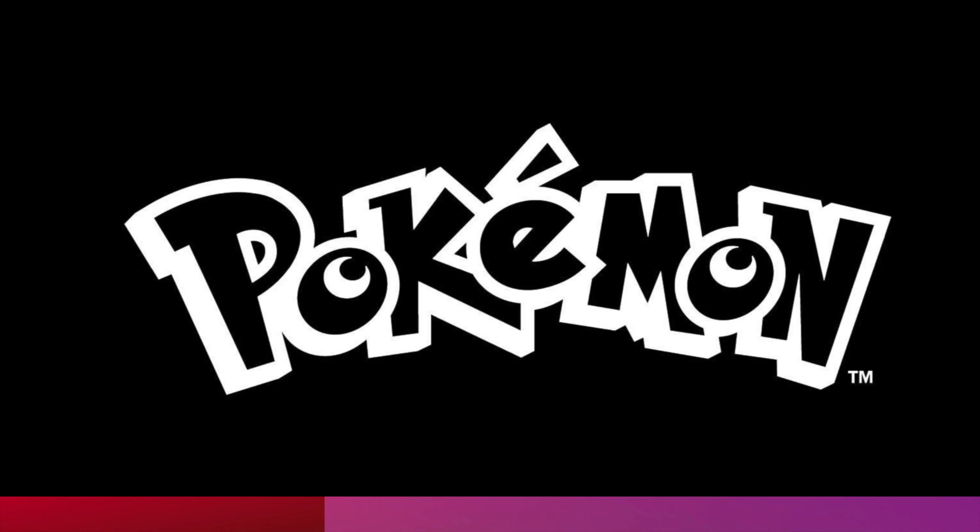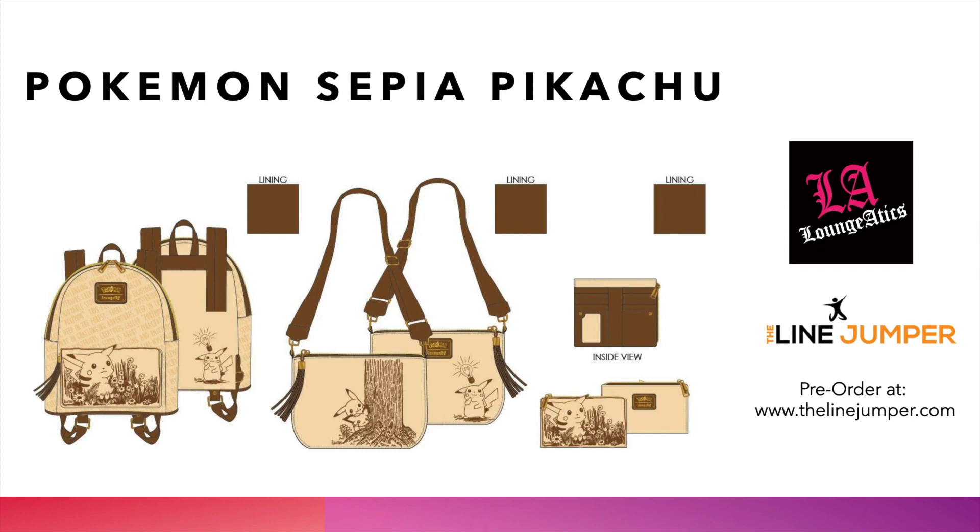The last bag in today's showcase is the Pokémon Sepia Pikachu collection. We love the sepia tones — light browns and browns — and the Pokémon fans come strong every month. We love the crossbody so much, especially the tassel, as well as the pocket detail on the mini backpack. We've got the wallet, the backpack, and the crossbody.